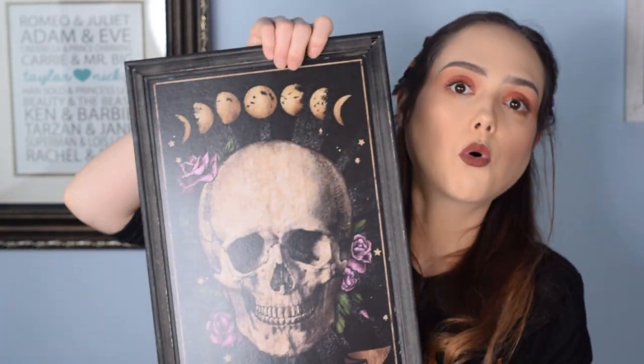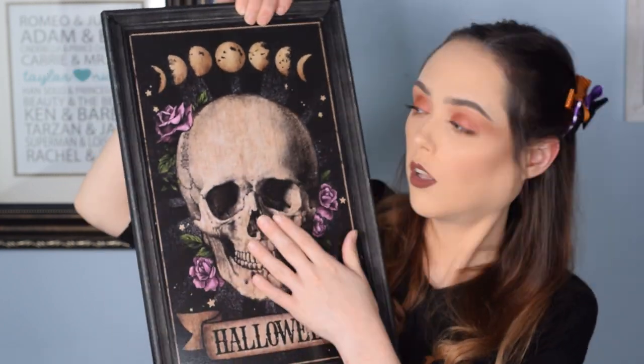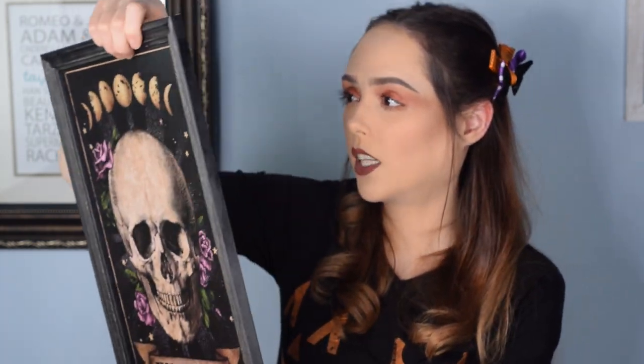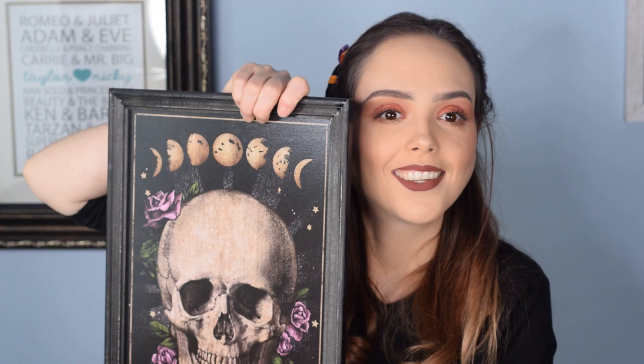Last thing from Michaels — I would leave this out year round except it does say Halloween, so it'll probably be a Halloween thing. It's a super cool picture frame, I paid $9.99 for it. It's a skull, it's got the moon phases, and it says Halloween at the bottom. I love it, it's huge. I'm probably going to hang it in our entryway so when people come in during Halloween time they can see it.